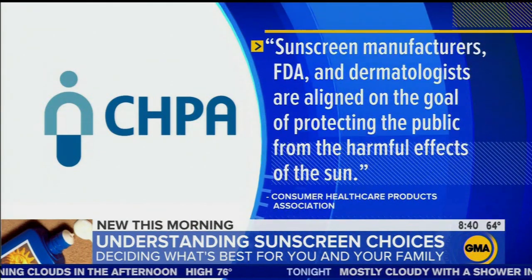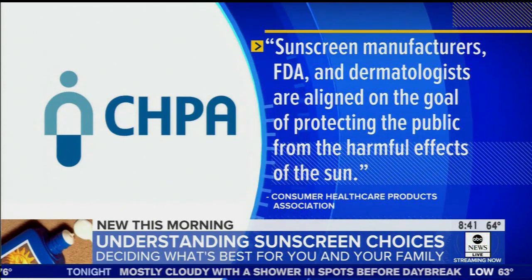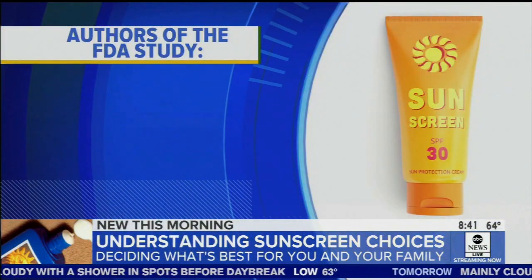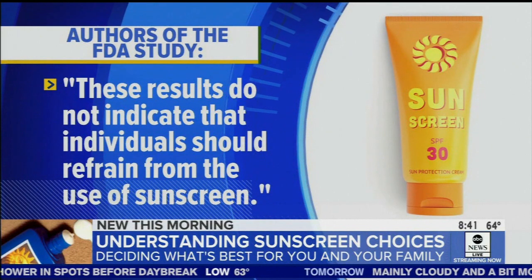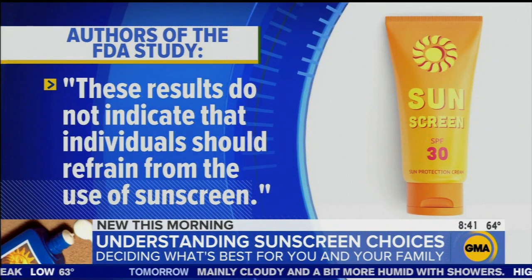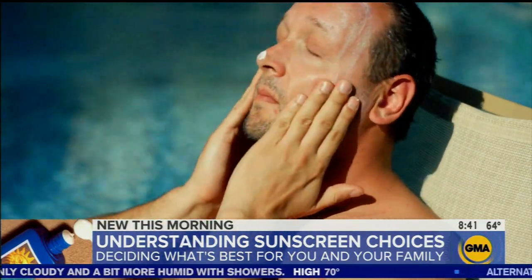The statement said sunscreen manufacturers, FDA, and dermatologists are aligned on the goal of protecting the public from the harmful effects of the sun, pointing out that the authors of the FDA study say these results do not indicate that individuals should refrain from the use of sunscreen. Choose whatever sunscreen you feel like you'll use, but don't apply it from head to toe, because dose is potentially an issue with these chemical sunscreens.